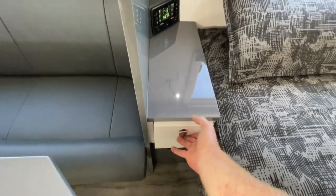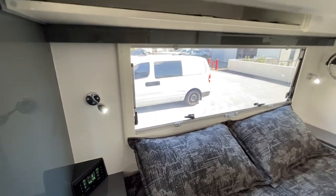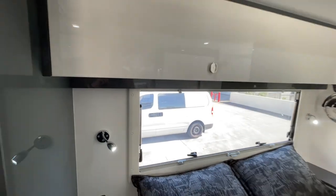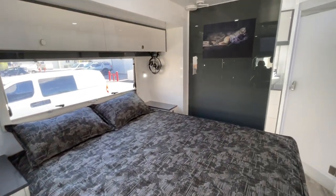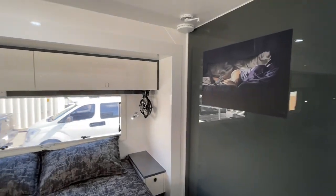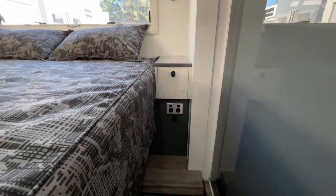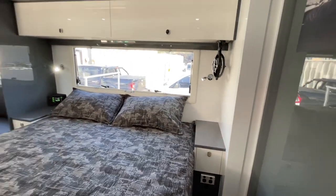Good bedside drawers. You'll notice lots of windows in here — our rule generally with windows and design is as large as possible and as many as possible. Both sides of the bed have a double power point and a dual USB port, so whatever devices you've got to charge, you're all set.